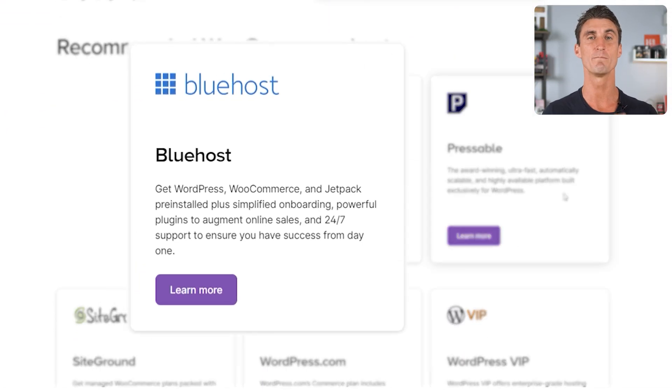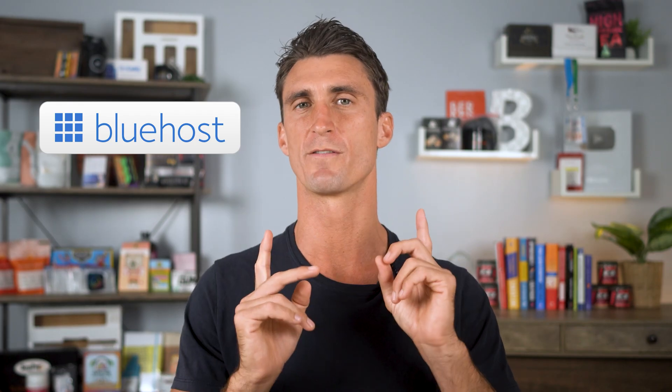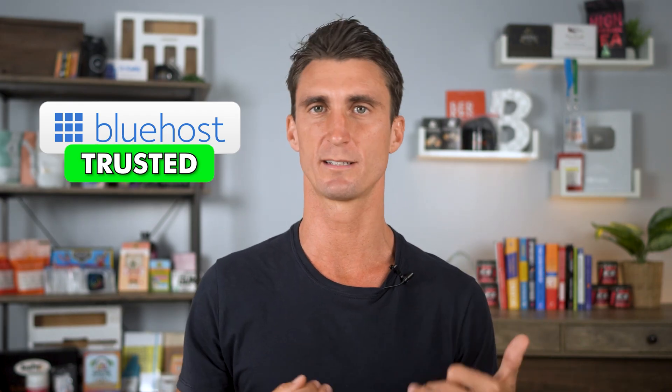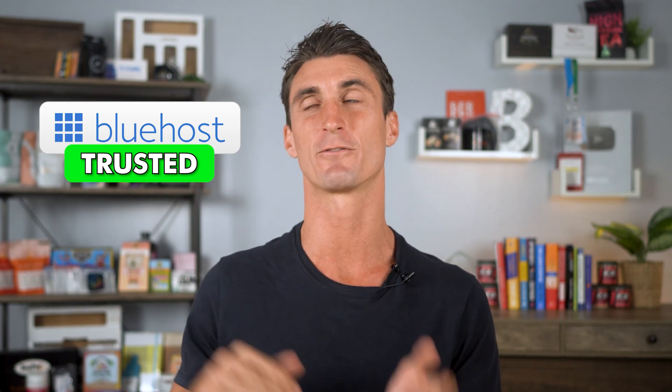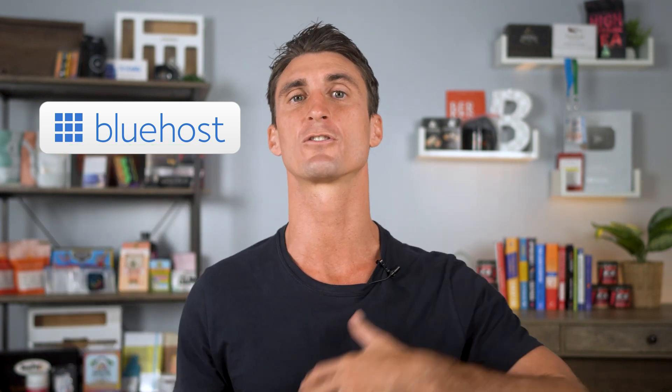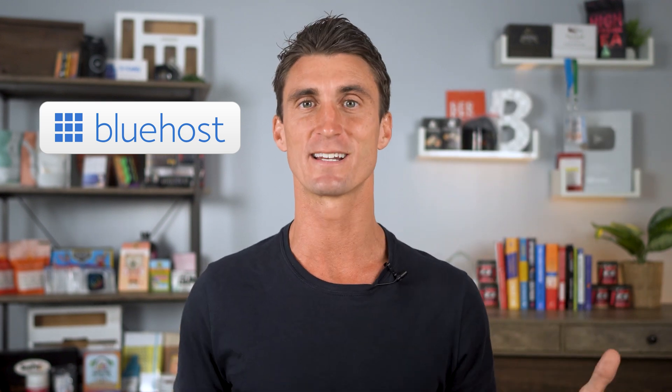The second hosting company we're going to be talking about is Bluehost. Bluehost is also recommended by WooCommerce and WordPress themselves, and it's probably one of the most popular hosting companies out there, though I don't think it's one of the best. The first time I ever purchased hosting, I purchased it from Bluehost. But if I were to purchase WooCommerce or WordPress hosting again today, knowing everything that I know, I would not choose Bluehost.